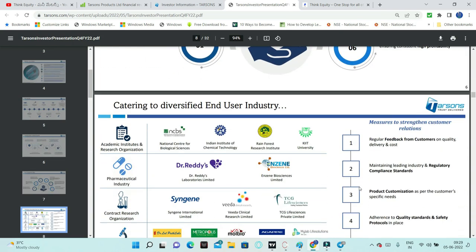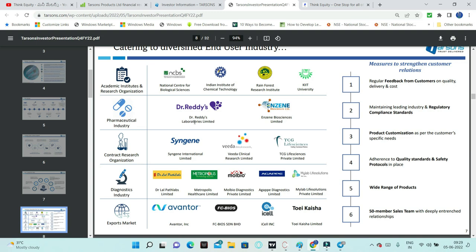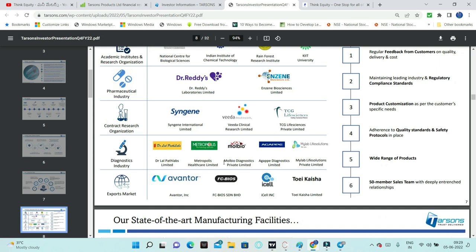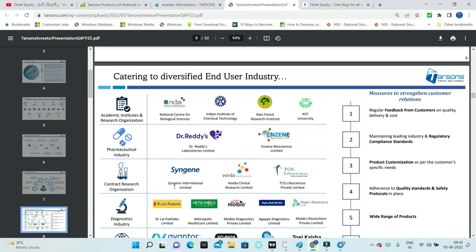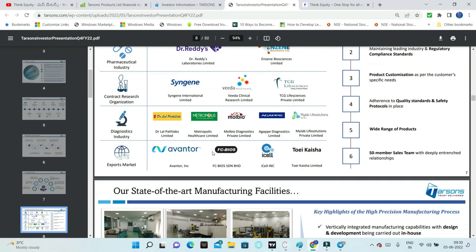Customers include academic institutions like the Indian Institute of Chemical Technology and National Centre for Biological Sciences. Pharmaceutical companies, diagnostic companies, and labs like Lal PathLabs and Metropolis also use these products. The company maintains regular feedback loops with customers to match product requirements, and has a wide range of products with regulatory compliances and a 50-member sales team.